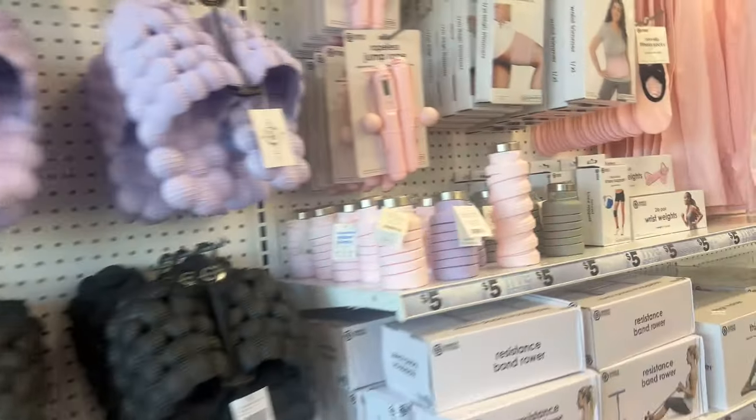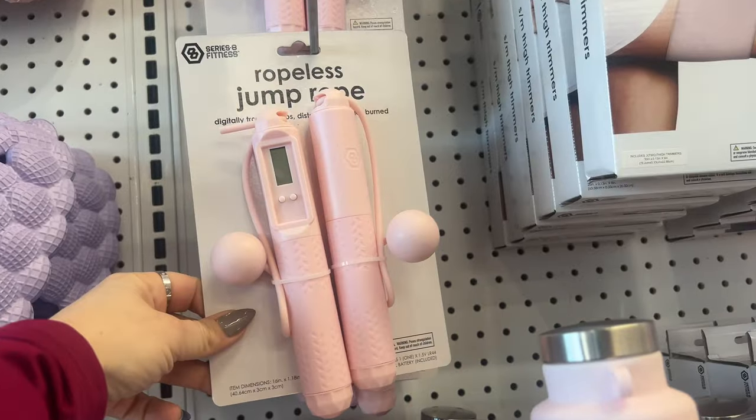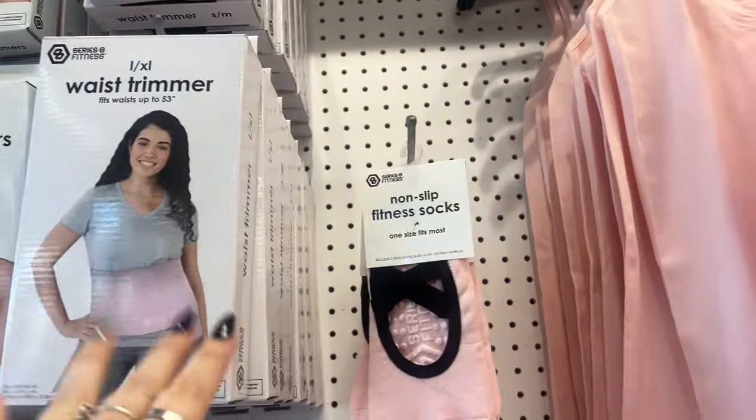Look at this ropeless jump rope — that's pretty cool, never seen that before. They have thigh trimmers — Lord Jesus knows I need that. They have some waist trimmers — Lord Jesus knows I need that.